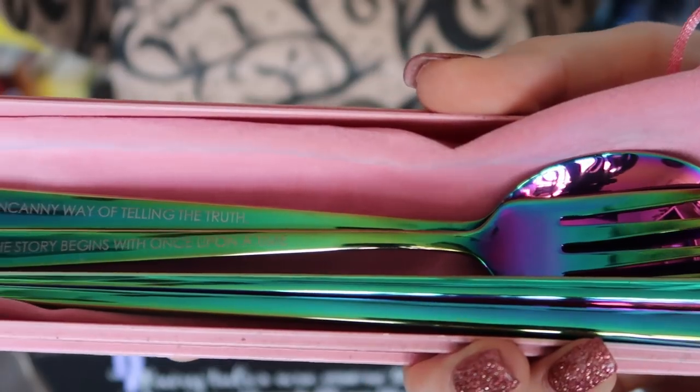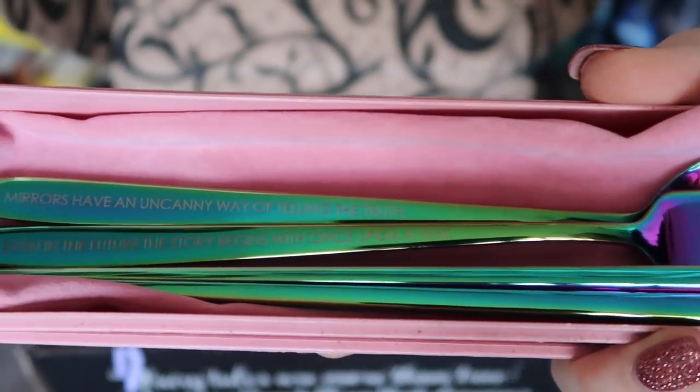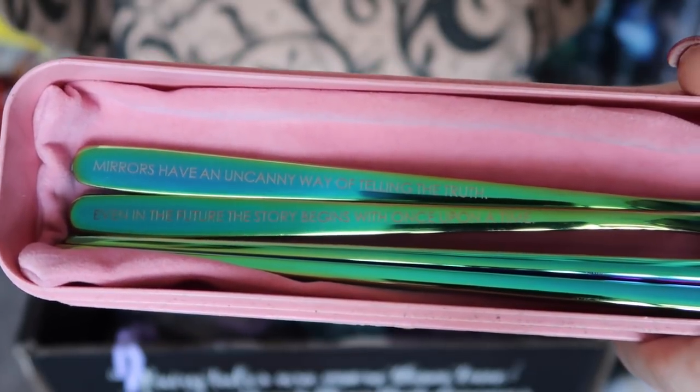By the sound of this I think we might have another cutlery set, which is quite a coincidence — we have this gorgeous little pink bag. Look at these! So we have a fork, a spoon, and a set of chopsticks, and they're rainbow. On the fork and the spoon there are a couple of inscriptions. One says 'mirrors have an uncanny way of telling the truth,' and 'even in the future, the story begins with once upon a time.' These feature quotes from the Lunar Chronicles by Marissa Meyer, and this gorgeous logo is from Taraja.